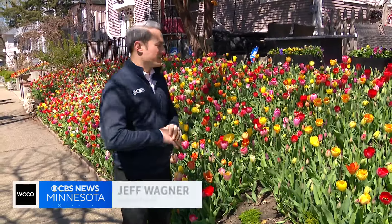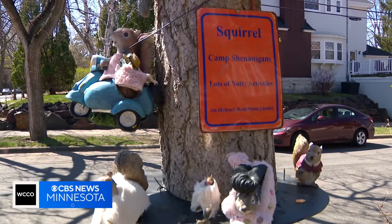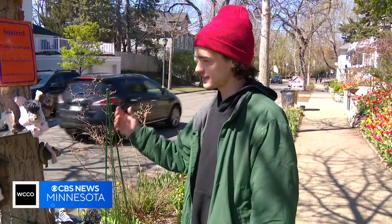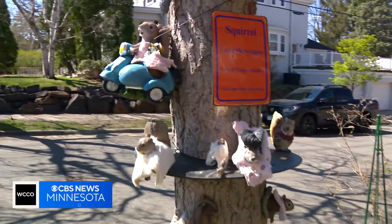I highly doubt someone would want to damage these beautiful plants, but the owner knows there's something to actually worry about. So this keeps the tulips safe — without this, the squirrels would be all over the tulips, but now the squirrels just like to come here and hang out instead.